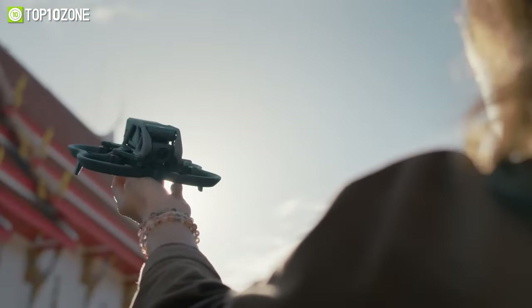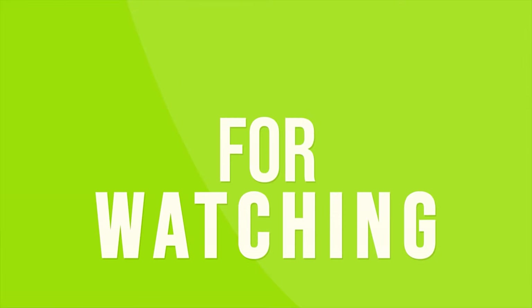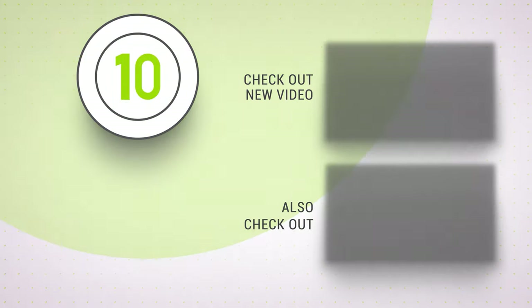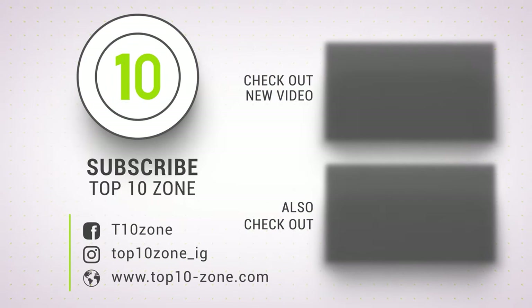So, these were our picks for the top 10 amazing 4K drones. Like, comment, and share with your friends if you found this video helpful, and subscribe to our channel if you want more videos like this on your feed.